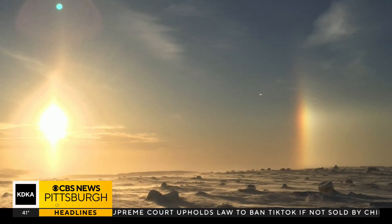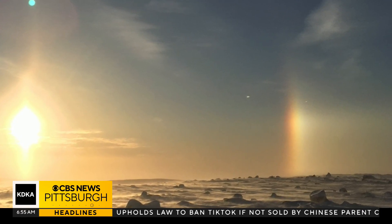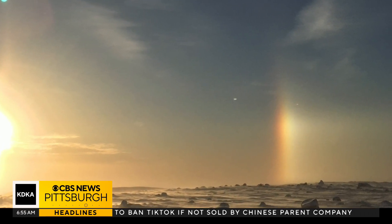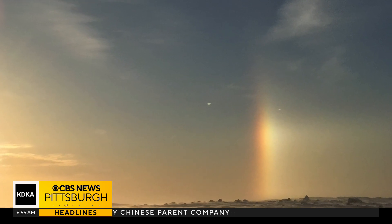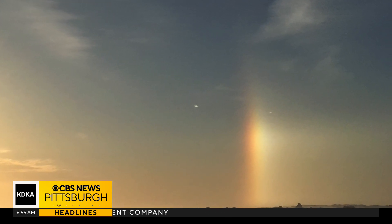Sun dogs. You may have noticed those tiny little rainbow spots in the sky, and I get questions about these all the time. For sun dogs to appear, you need sunshine and ice crystals suspended in the atmosphere.